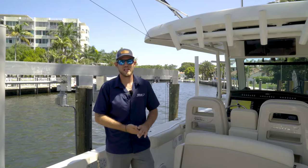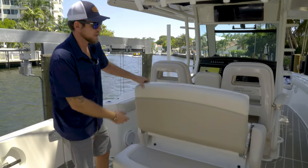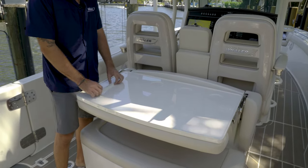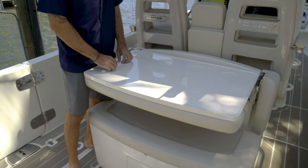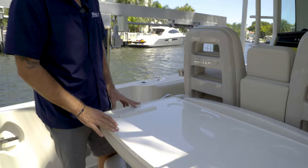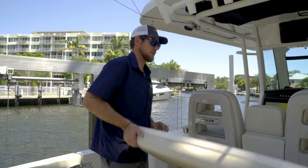This is the aft section of the 330 Outrage. It has a pull-down tabletop here with a couple of cup holders and a spot that holds a cutting board right in place so it won't slide around. It's great for making cocktails and putting out some platters for guests.